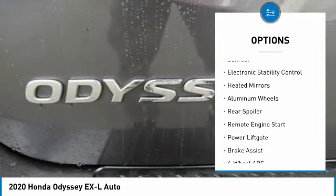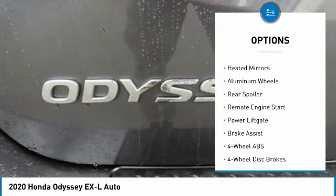Tire pressure monitoring system, blind spot monitor, sunroof, electronic stability control, heated mirrors, aluminum wheels, rear spoiler, remote engine start, power liftgate, brake assist. Come take a test drive today.